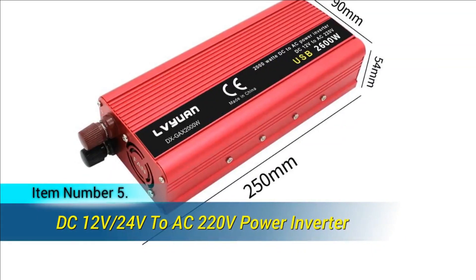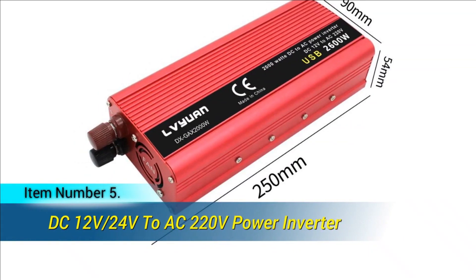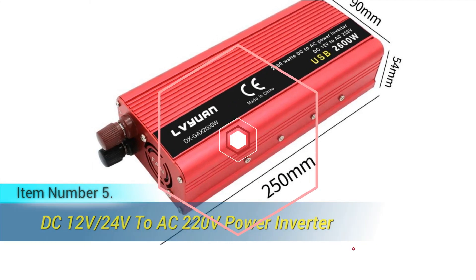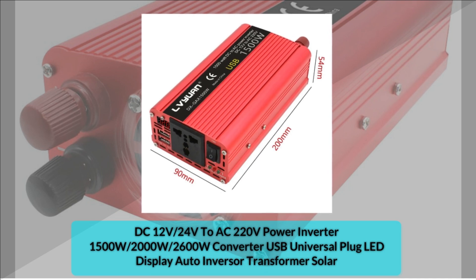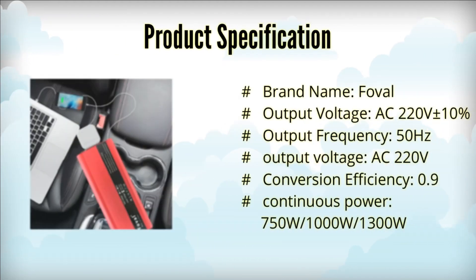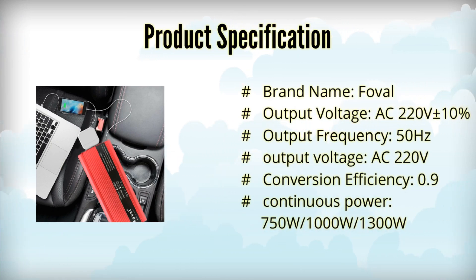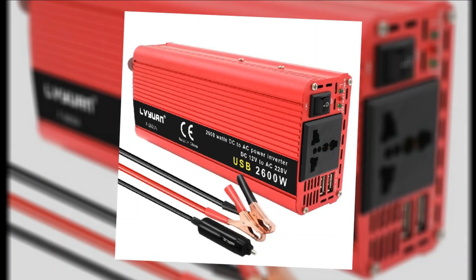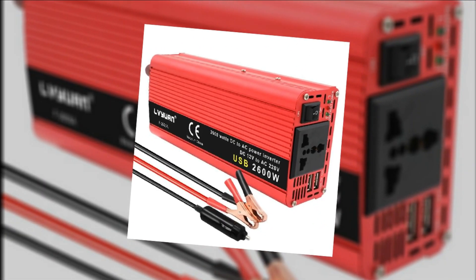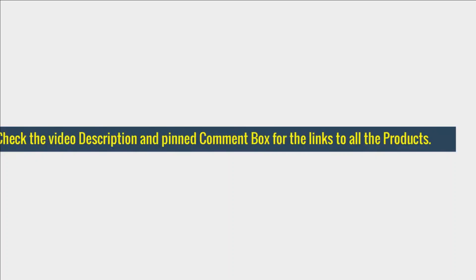Item number 5. The Fovol Solar Car Inverter is a high-efficiency device that converts DC 12V or 24V input voltage into AC 220V output, ideal for solar-powered vehicles. With a conversion efficiency of 90%, it ensures minimal energy loss. Available in red, this inverter offers peak power options of 1500W, 2000W, and 2600W, with continuous power ranging from 750W to 1300W. It features CE certification for safety and reliability, and some models come with an LED voltmeter for easy monitoring.